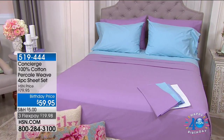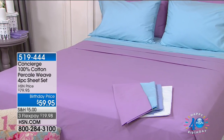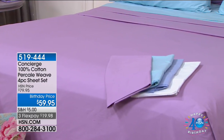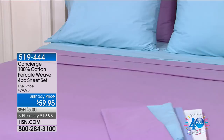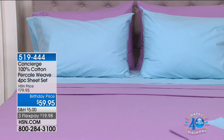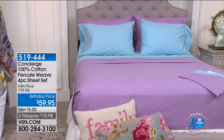My name is Marlo Smith and I am your host and you are looking at our beautiful Concierge 100% cotton percale weave four-piece sheet set. Joining me for this presentation is going to be an expert — the one and only Kelly Collier. Nice to have you.